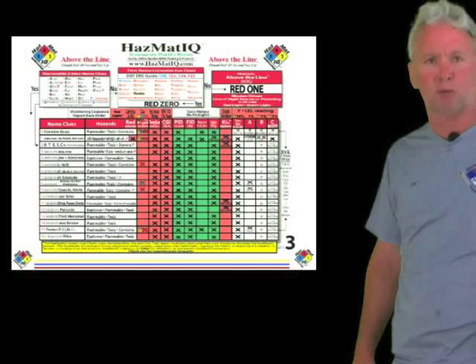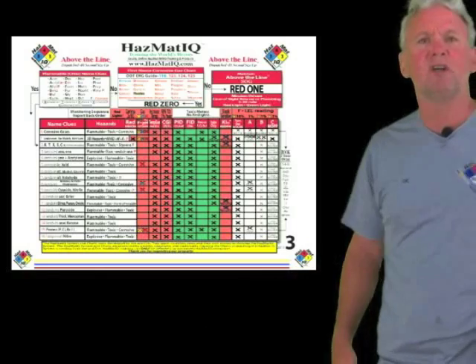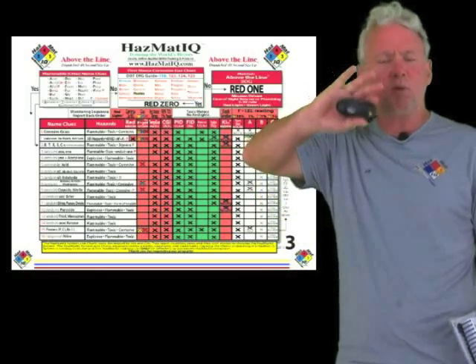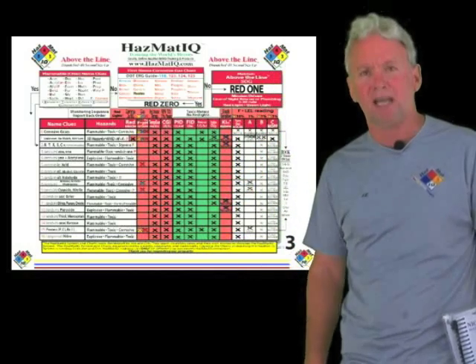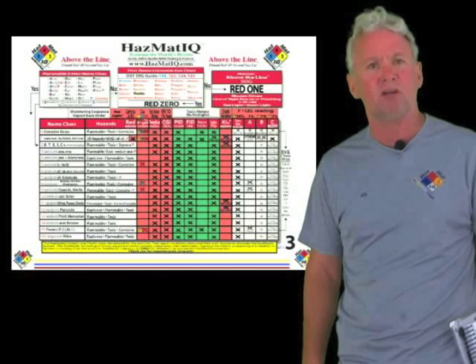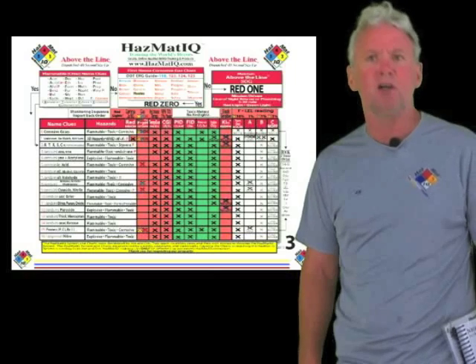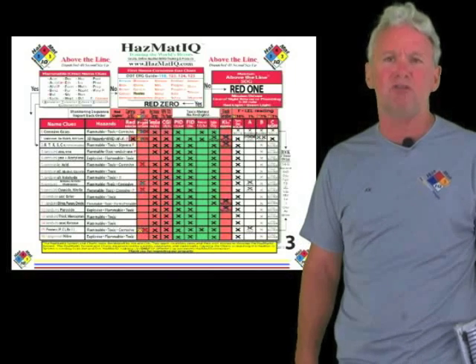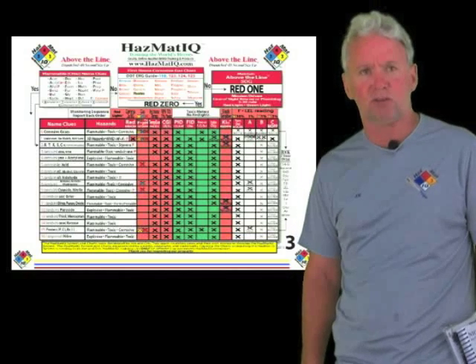Chart number three allows us to tweak our initial size up. When we're in the above-the-line box, we have every hazard possible for every above-the-line chemical. Using chart three to find a family — red 1 through red 16 — lets us whittle away some of those hazards.